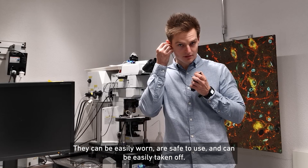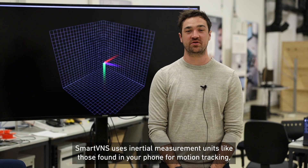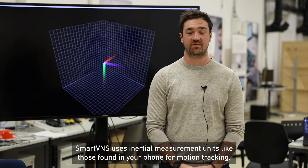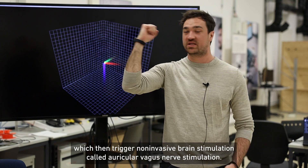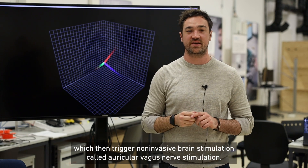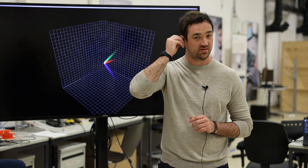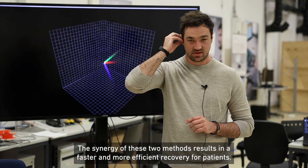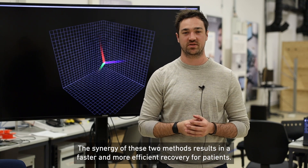They can be easily worn, are safe to use, and can be easily taken off. SmartVNS uses inertial measurement units like those found in your phone for motion tracking, which then triggers non-invasive brain stimulation called auricular vagus nerve stimulation. The synergy of these two methods results in a faster and more efficient recovery for patients.